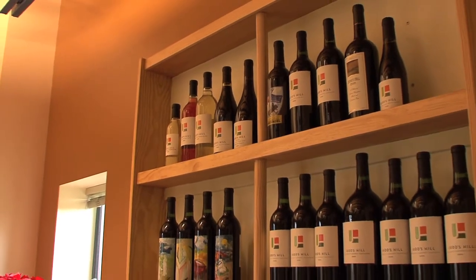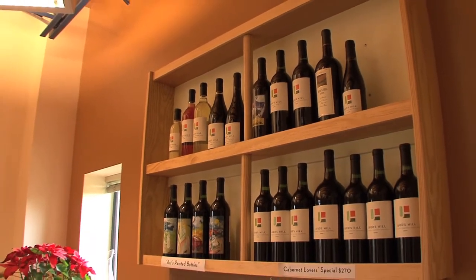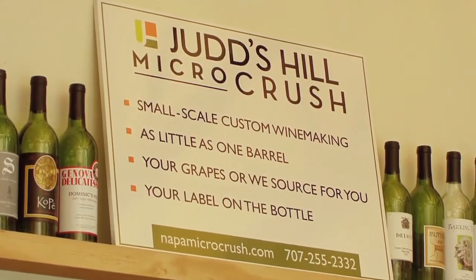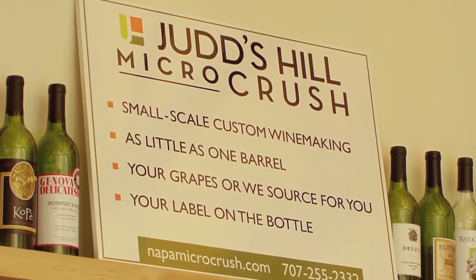Either people can bring us their grapes and we make wine for them, or anyone — one of your viewers could call me and say, 'Judd, I want to make a barrel of wine.' I'll go find the grapes for them depending on their stylistic needs, and then I'll make the wine. They can choose the type of barrel, design the label, and we ship it off to them, and it's their very own wine.